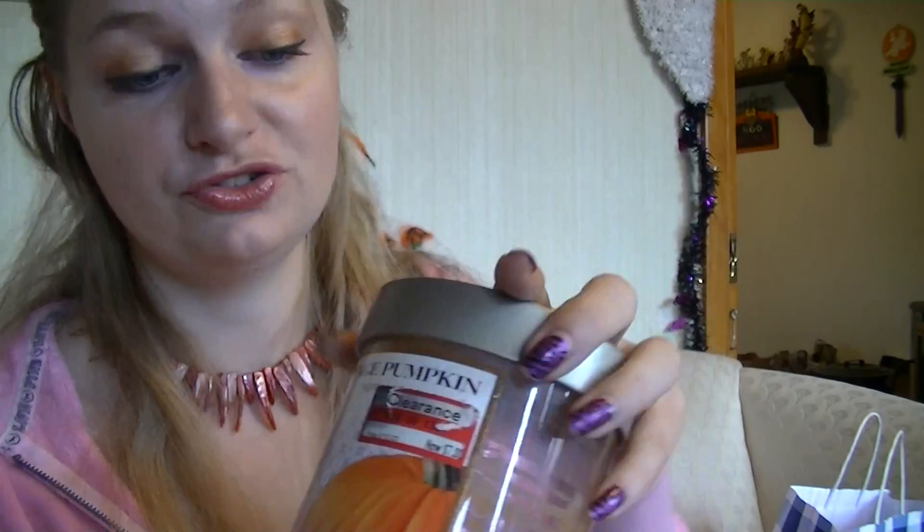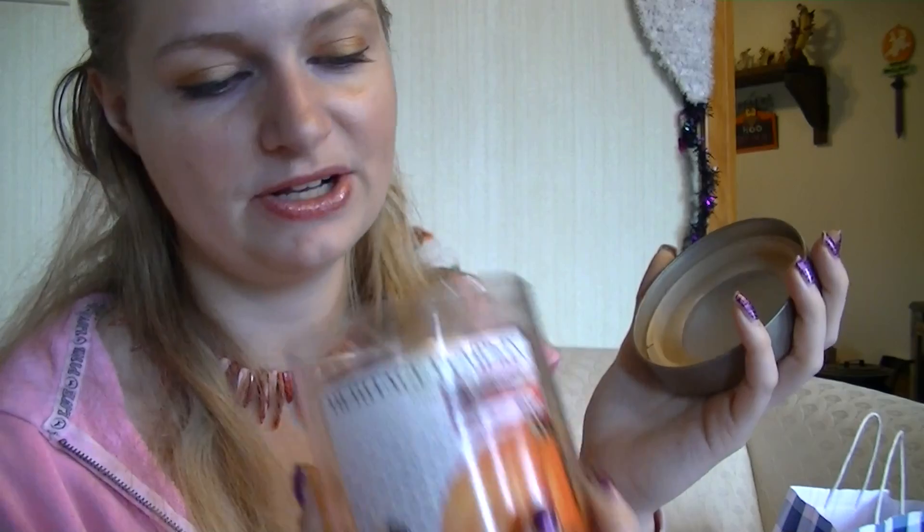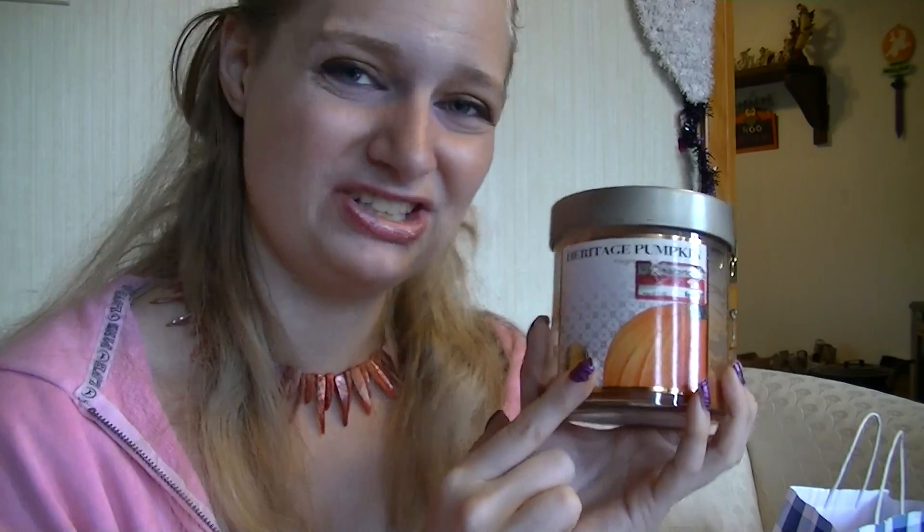One more candle — I got this one from Target last year on clearance for $7, normally $10. I got it because of the fragrance, which was pumpkin, because Joey loves pumpkin. This smells like a pumpkin muffin — it smells so good. Side note: go to Dunkin' Donuts and try their pumpkin muffin. I normally like their pumpkin munchkins, but the muffin is divine. This candle smells just like that muffin — delicious. And I believe they had this out this year as well, so another pick.